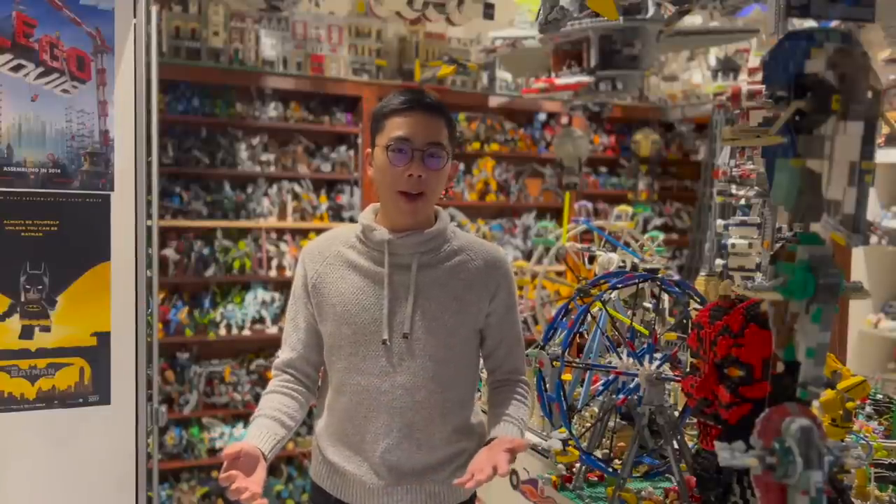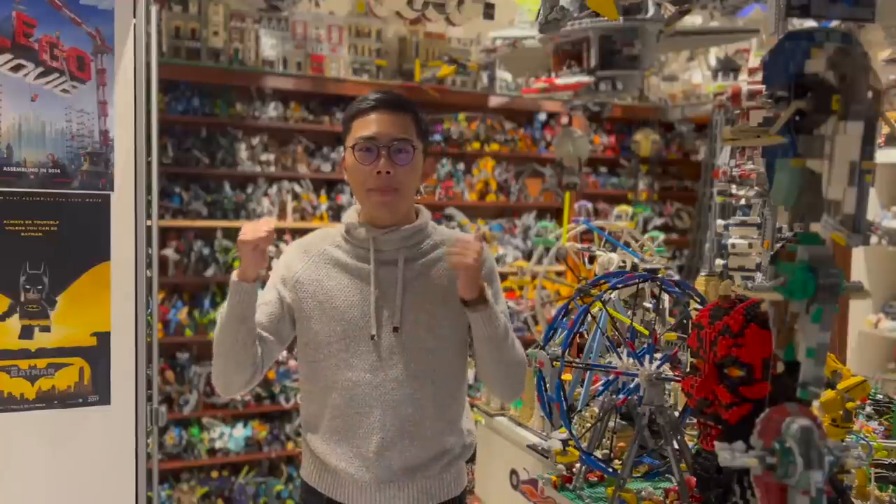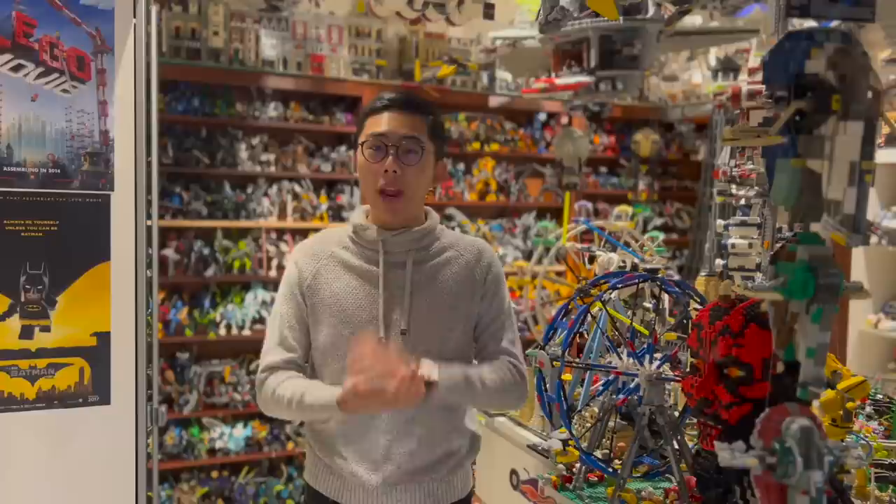Hey there! Thanks for tuning in to Duck Bricks. I'm Chris, and welcome to another Top 10 LEGO video. In this case, we'll be taking a look at the Top 10 Most Expensive and Rarest Standard Retail Bionicle Sets.